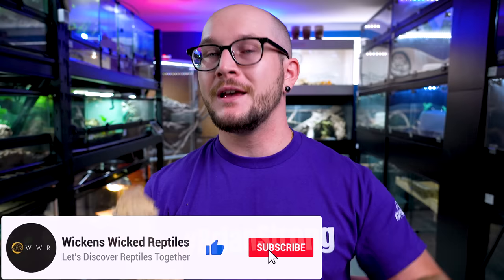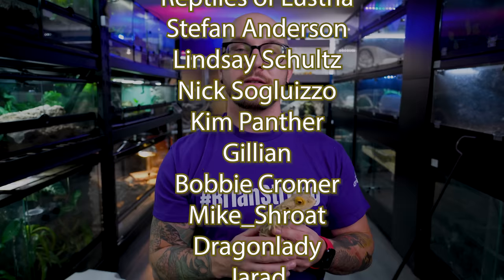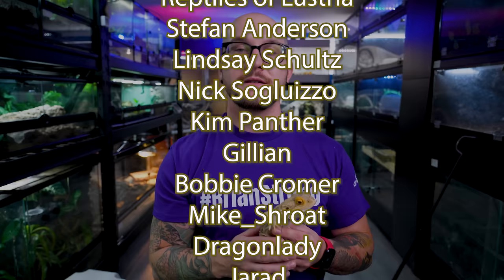Tell me in the comment section what your favorite lizard is that could be on this list — maybe I can make a part two. As always, thanks for hitting like and subscribe, it really helps this channel. A special thanks to the Patreon supporters — you guys get videos early, discounts on merch, and one-on-one meetings helping with your collection, YouTube channel, or social media, all for as little as $1 a month. I do videos twice a week on Mondays and Thursdays — I'll see you in the next one.